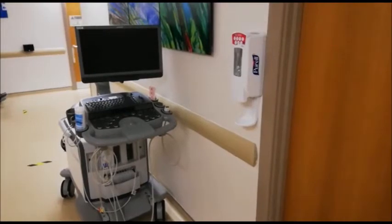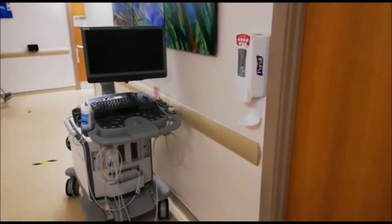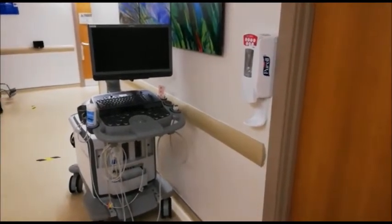While you're in clinic you'll have a scan, which I think you're all pretty familiar with now, which is similar to any paediatric scan. This is a scan of your heart.